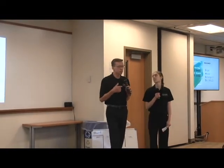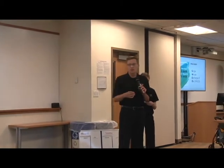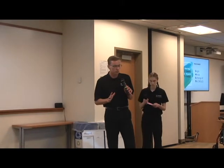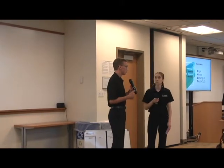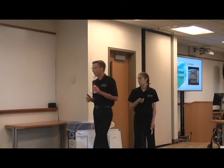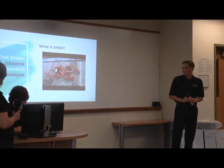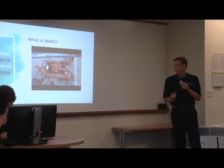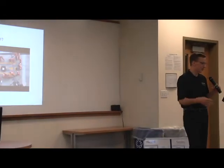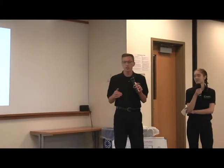SMED stands for Single Minute Exchange of Die or Mold. 'Single minute' doesn't refer to one minute, but to a single digit — so an ideal changeover time would be less than 10 minutes. A good example of SMED is how it takes the average person with the proper tools about 15 minutes to change a car tire, whereas a NASCAR pit crew can do it in about 4 seconds. It's unrealistic to imagine a 4-second changeover, but if we apply similar ideas and concepts, maybe we could lower the changeover time substantially.